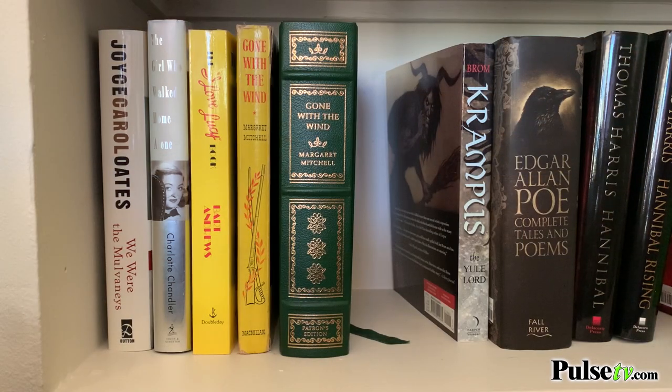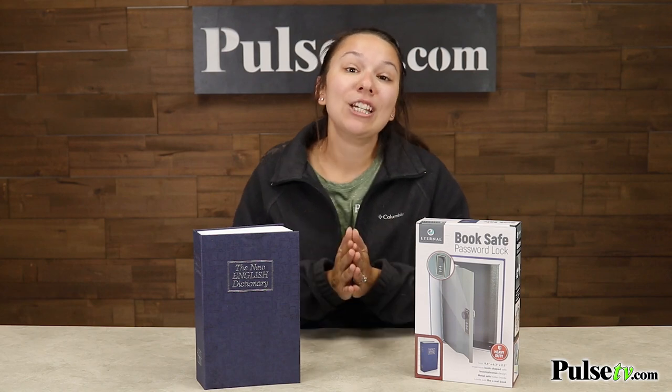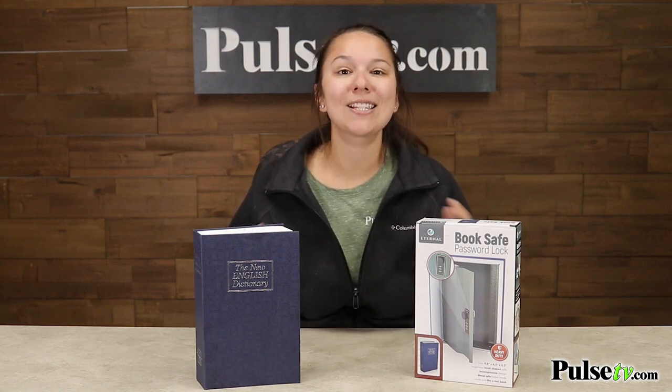You can really place this anywhere in your house and it's super inconspicuous, especially on a bookshelf. You're definitely going to want to grab one to put your valuable items inside, so head on over to our site and grab yours today.